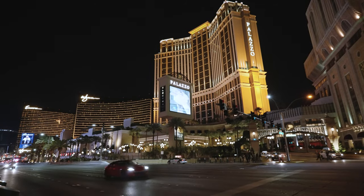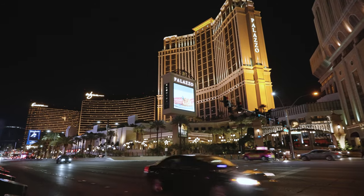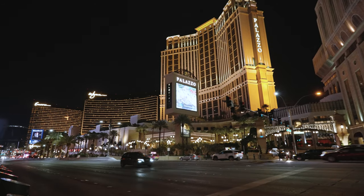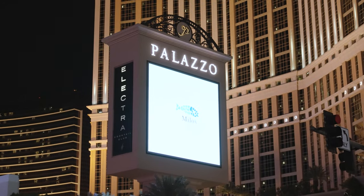Now we're going to do a range test of this lens. I'm on the Vegas strip and we are filming at 20mm right now — nice wide shot of the Palazzo — and I'm going to zoom in all the way to 70mm.